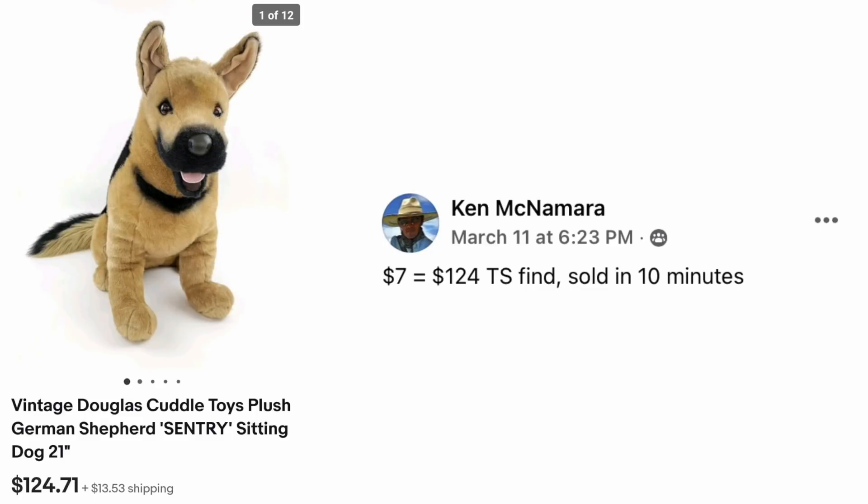Ken McNamara — and look, it's not pots and pans this time. He paid $7 for this vintage Douglas Cuddle Toys Plush German Shepherd, 21 inches, and it sold for $124.71 in just 10 minutes.